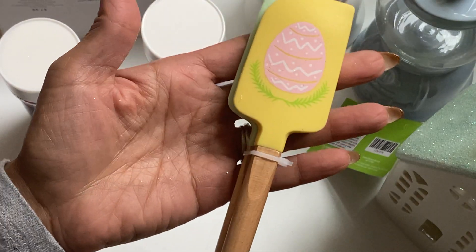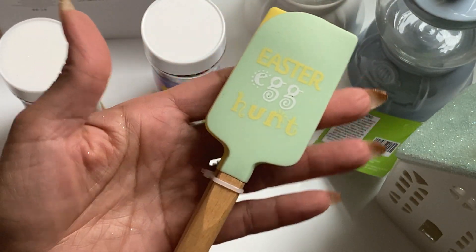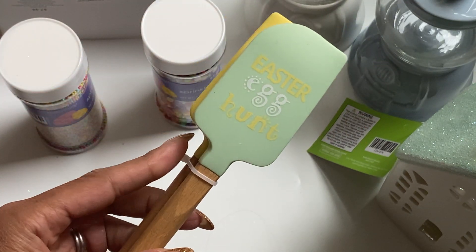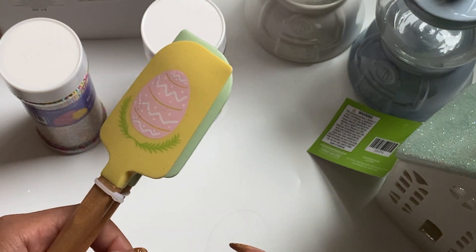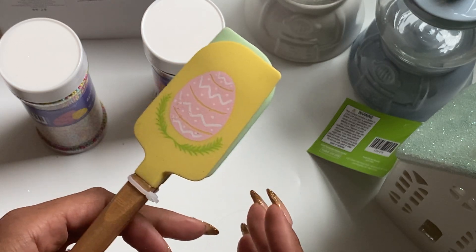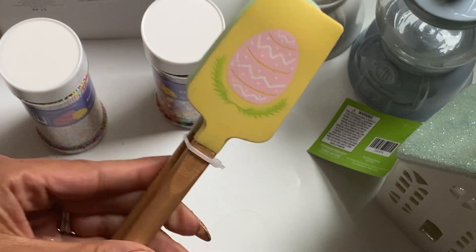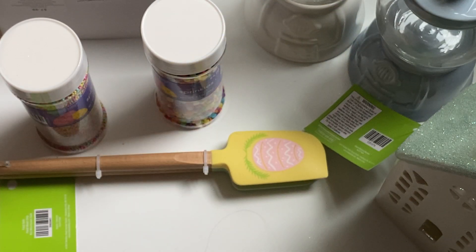And then I did grab this mini spatula set with the Easter egg, and it says Easter Egg Hunt on the back. They had a couple different ones, but I thought this one was cute. I went ahead and grabbed that because I wanted to do one of those hand mitt gift sets for Easter to give to somebody. I thought this would be really fun to stick in that little set that I have in mind.